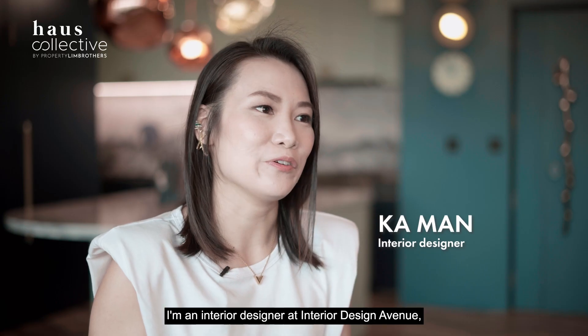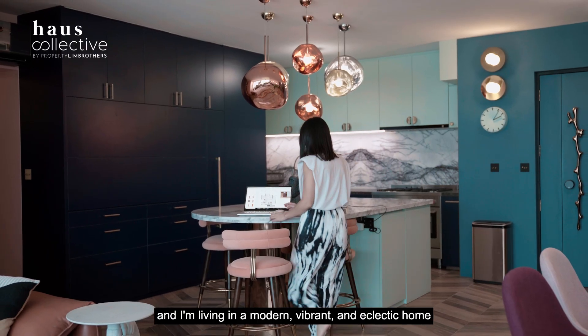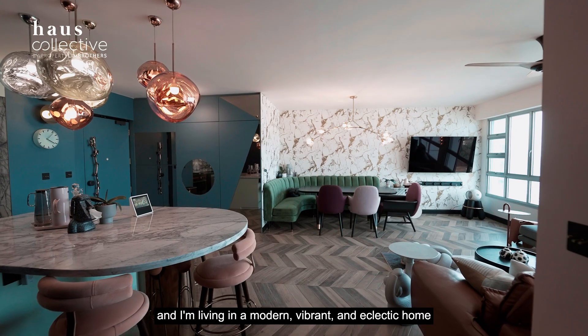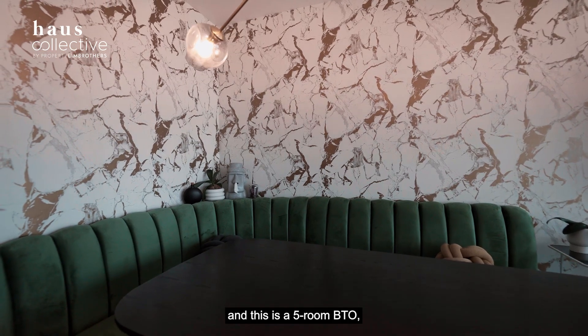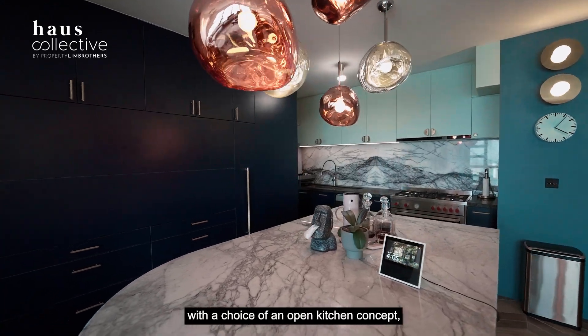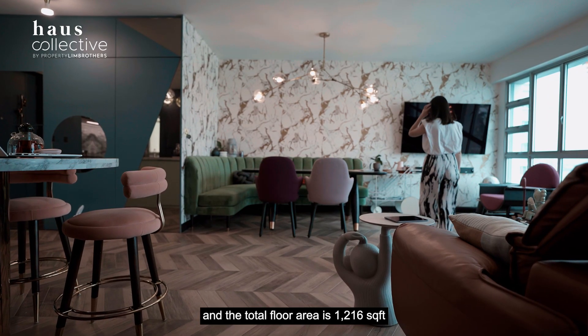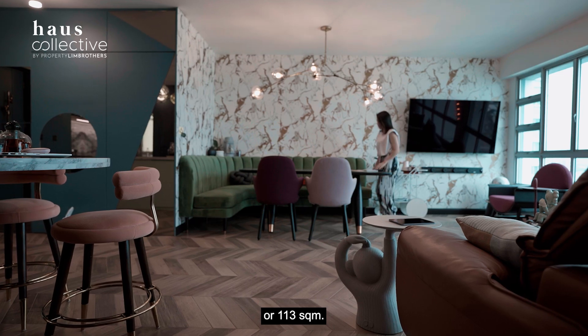Hi, I'm Kaman. I'm an interior designer at Interior Design Avenue and I'm living in a modern, vibrant and electric home at Ang Mo Kio. This is a five-room BTO with a choice of an open kitchen concept, and the total floor area is 1,216 square feet or 113 square meters.